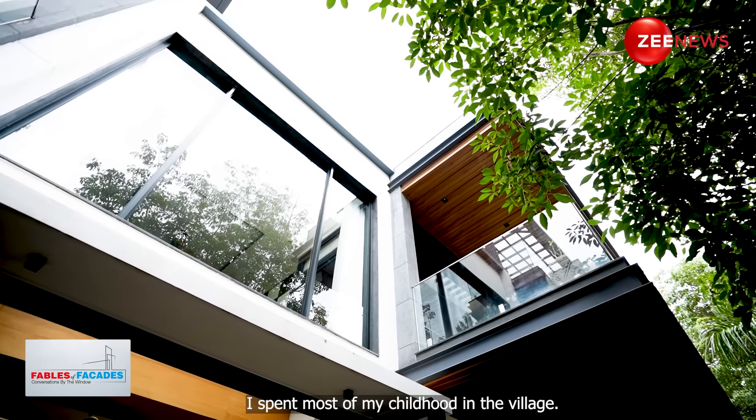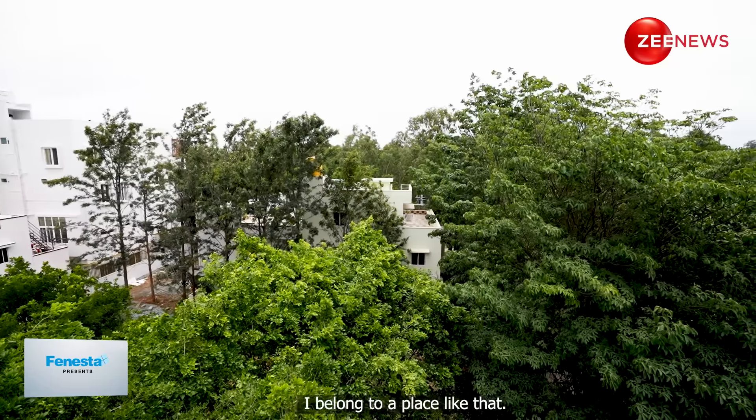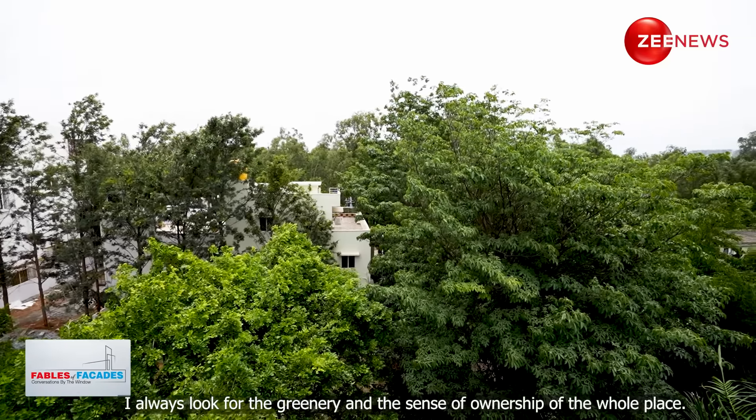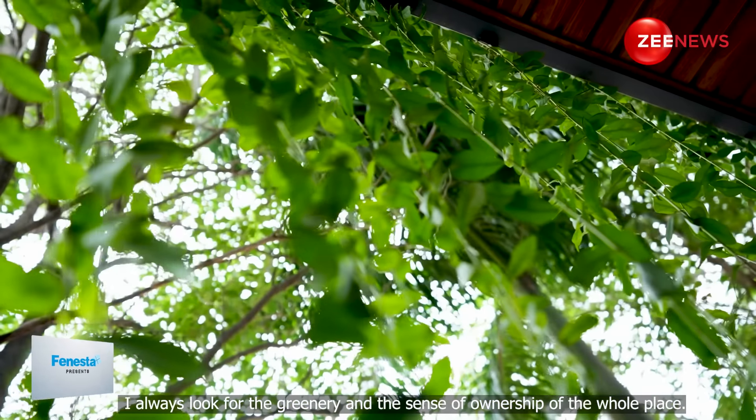Mostly my childhood went on in a village, so I belong to a place like that. So I always look for the greenery and the ownership of the whole place as such.